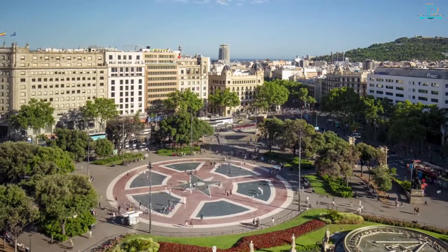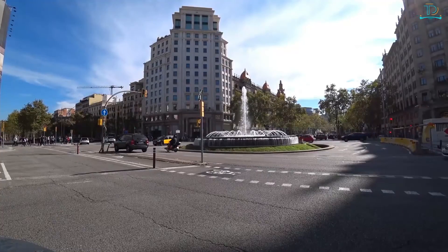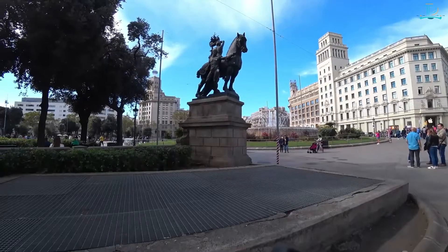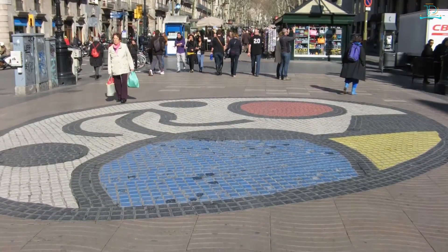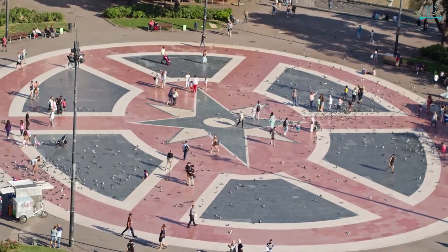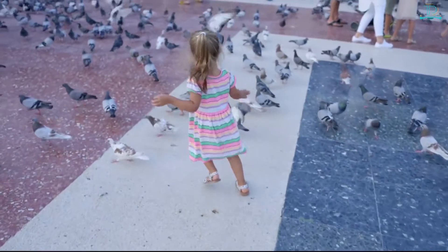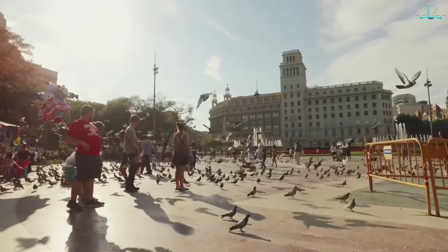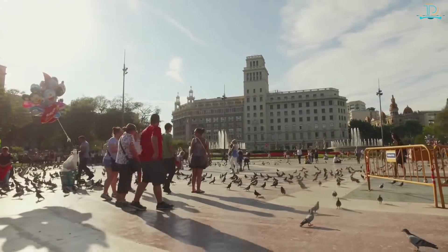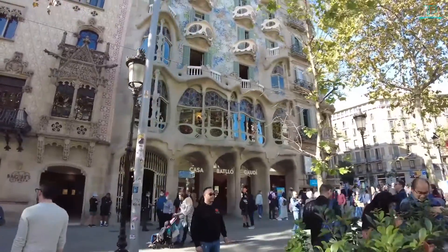Number eight: Plaça de Catalunya. Catalonia Square is an idyllic location where old Barcelona meets Barcelona's new and modern version. The plaza is about 50,000 square meters and is known for its majestic fountains and iconic statues. Additionally, the underground portion of the plaza includes tiled mosaics that decorate the walls. One of the main attractions is the flights of pigeons that can be seen flocking to this area — if you're lucky, you can capture pigeons flying with the backdrop of statues, fountains, and buildings. It's also a popular meeting place among locals and tourists, with large shopping centers and department stores nearby.